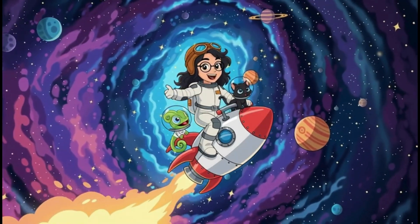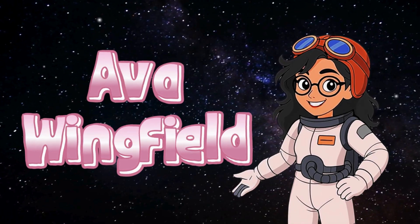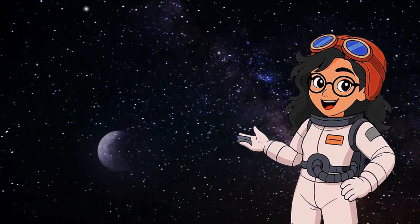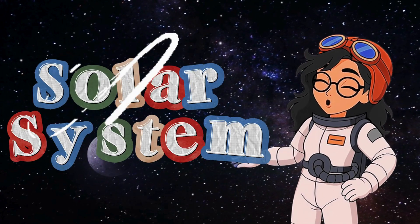Let's blast off and explore outer space! Hi friends, I'm Ava Wingfield and welcome to Discovery Lab. Today we're going on an exciting journey through our solar system.